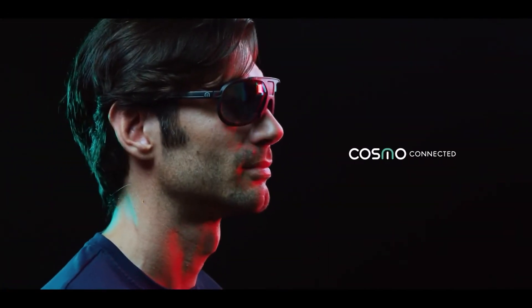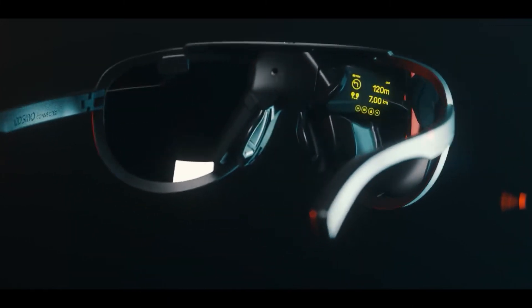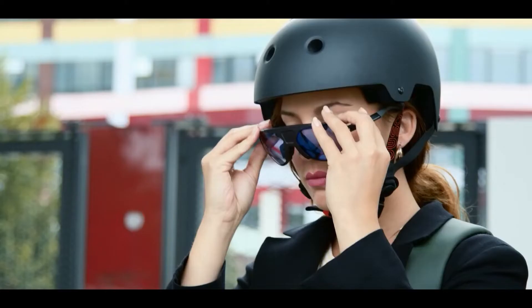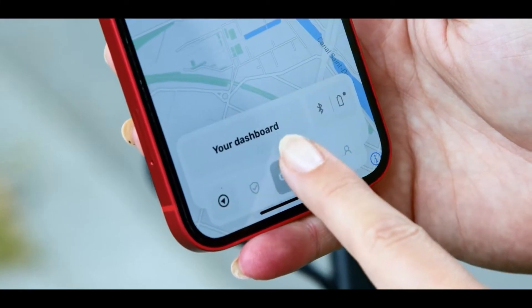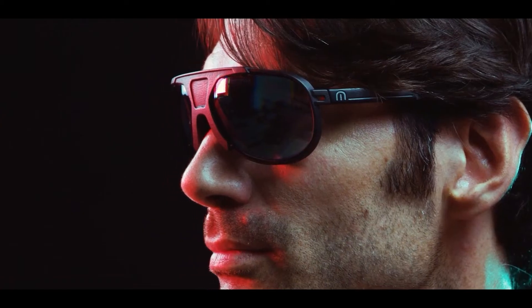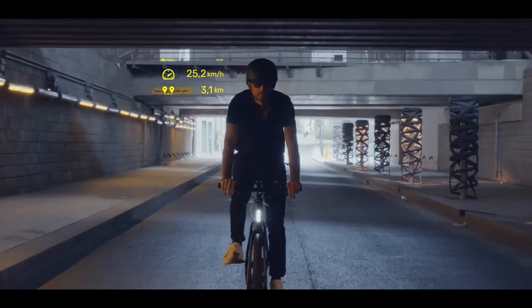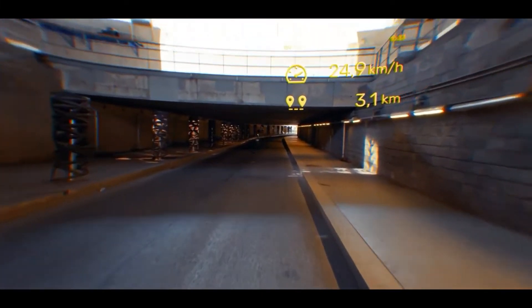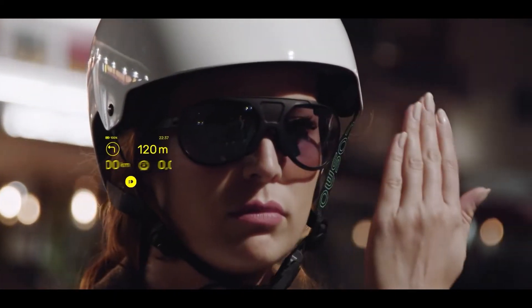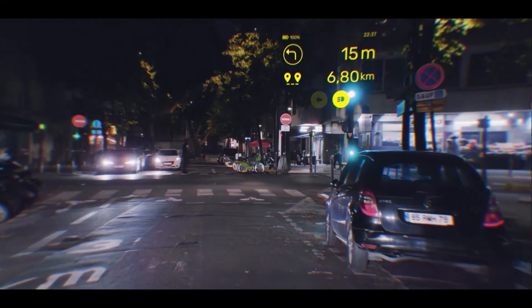Cosmo Vision Smart Glasses by Cosmo Connected are designed with ActiveLook technology for bicycle users and motorcyclists. The glasses can be paired with a mobile phone application via Bluetooth and use GPS navigation with performance tracking features, allowing the user to see the real-time status of time, speed, and travel distance. Data is displayed on the right lens using a micro OLED AR display without blocking the field of vision, and the screen can be scrolled through using the hand gesture sensor located above the left lens.